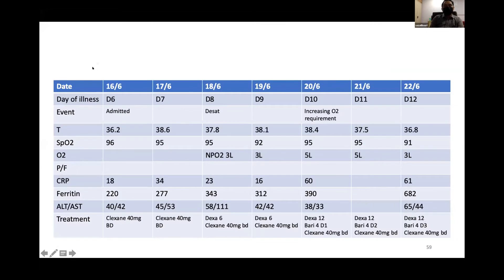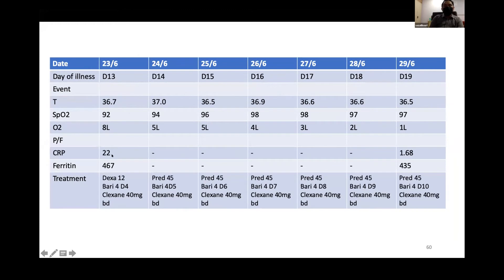Case 2: a morbidly obese patient presenting at day 6 with category 3 illness and no desaturation; DVT prophylaxis was started. After 3 days, she desaturated, and 2 days later, oxygenation increased further requiring baricitinib. CRP jumped at day 10 of illness. With baricitinib, there was no significant CRP improvement in the first few days, but after day 4 of baricitinib, CRP began to come down, and the patient continued to improve.